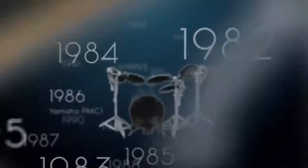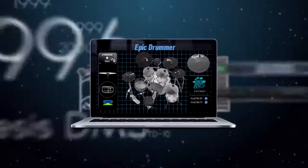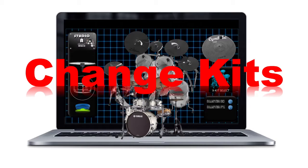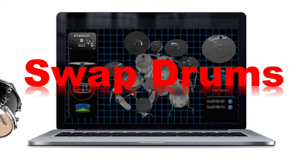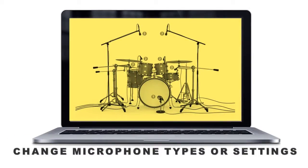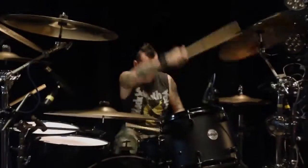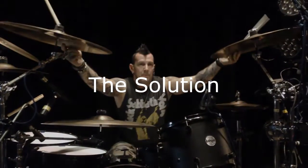Since the first electronic drum kit was released in 1981, the sounds have evolved to the point where distinguishing them from an acoustic kit is virtually impossible. Today's drum-triggering software is packed full of amazing features that put all the functionality of a world-class studio at your fingertips — that is, unless you're busy playing drums.